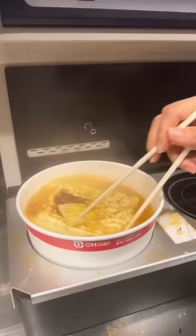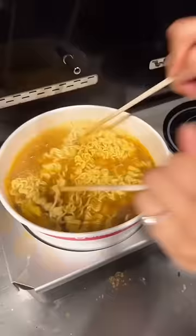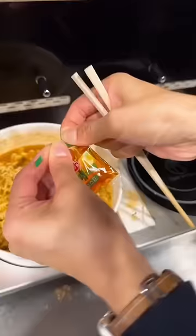Isn't this so cool? By the way, this is a convenience store near Han River, but you can find this in so many convenience stores in Korea.